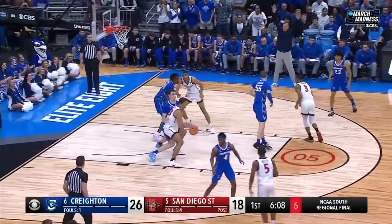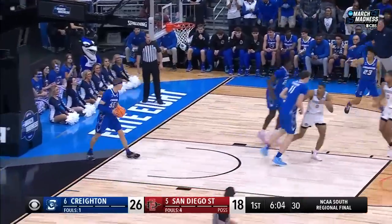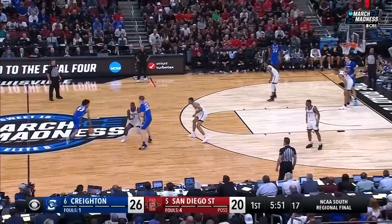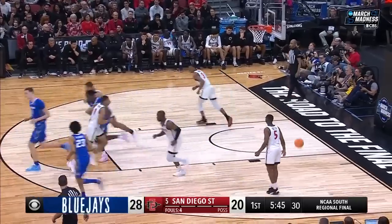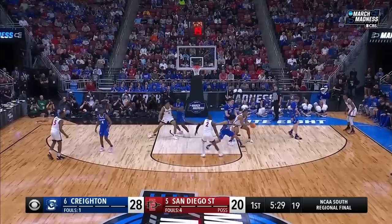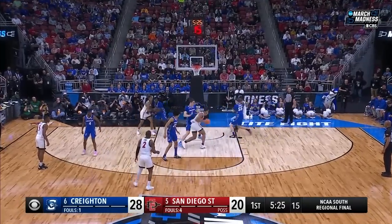Parrish has been searching for his jump shot. Ladie creates a little bit of space with that body bump on Kalkbrenner and gets the dunk. Back-to-back Big East Defensive Player of the Year, Ryan Kalkbrenner from Florissant, Missouri. Alexander with a floater. He was the Oklahoma High School Player of the Year out of Heritage Hall, Oklahoma City, now in his sophomore season.